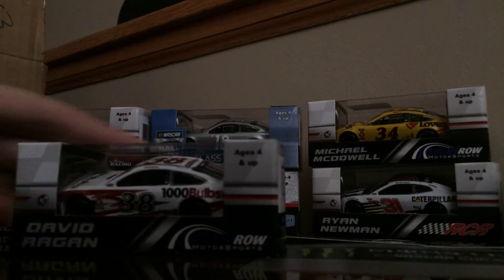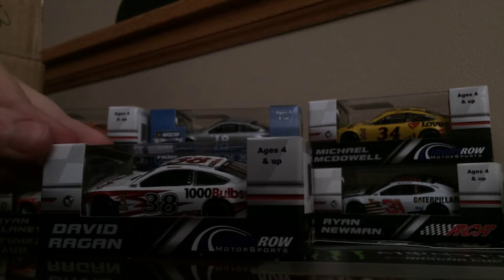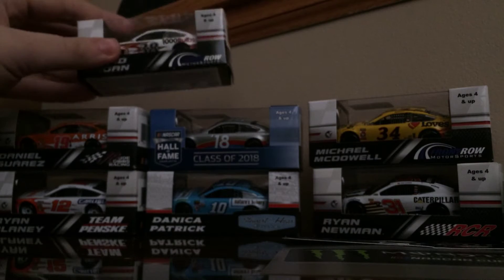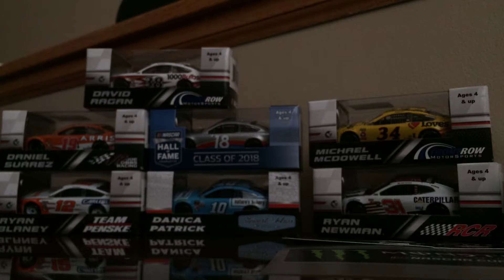Next we have Michael McDowell's teammate — David Ragan with his 1000 Bulbs Ford Fusion. He drove it at Talladega last year and unfortunately had engine problems, which really sucked because I wanted to see him run well in the pack.